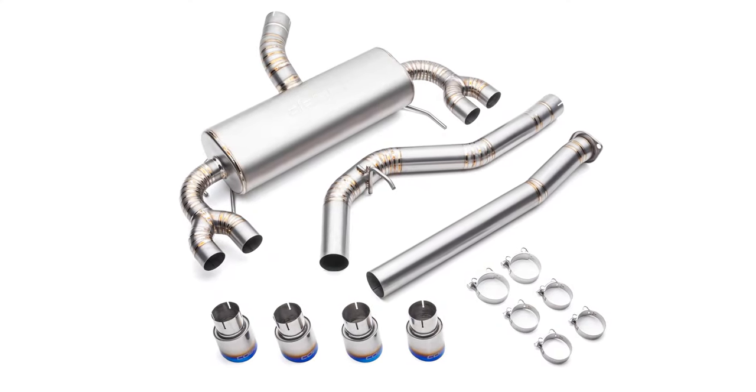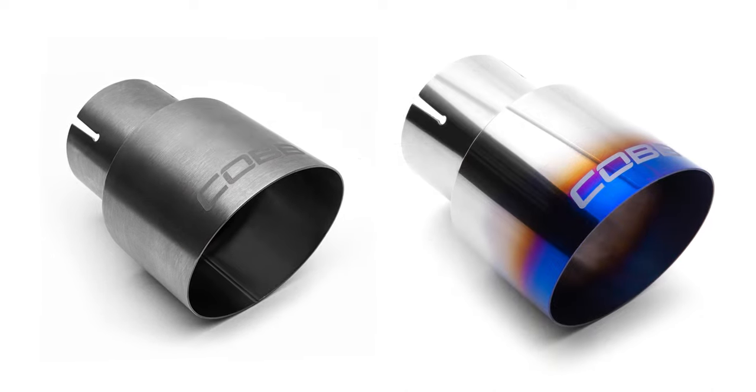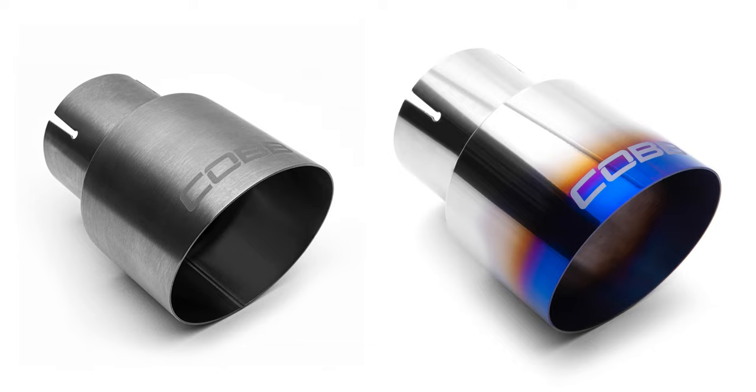All new Cobb titanium exhaust systems will come with the blue tips, but the brushed tips or a spare set of blue tips can be purchased as replacements online at CobbTuning.com.